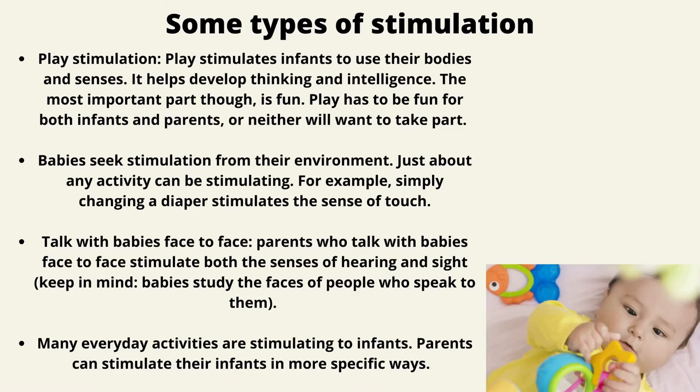Some types of stimulation. Playing stimulation: play stimulates infants to use their bodies and senses. It helps develop thinking and intelligence. Play has to be fun for both infants and parents, or neither will want to take part. Babies seek stimulation from their environment, and just about any activity can be stimulating. For example, simply changing a diaper stimulates the sense of touch.